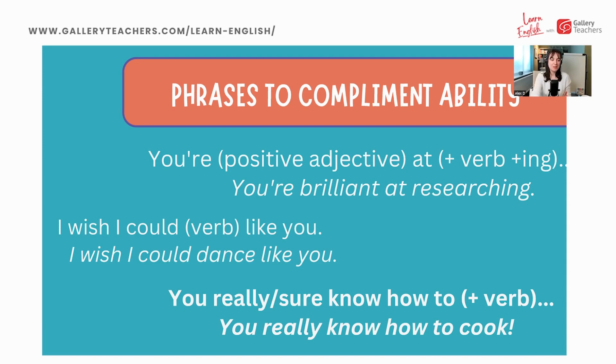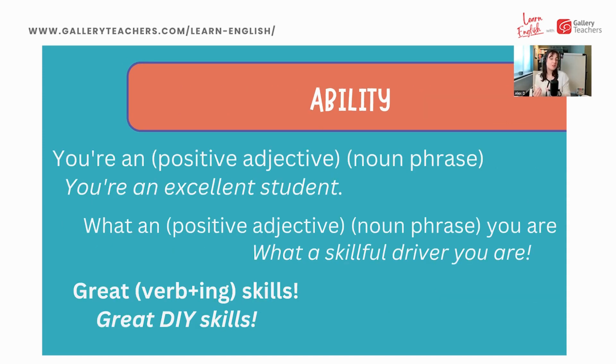Some more structures for skills and abilities: 'You're a [noun phrase]' — for example, 'You're an excellent student' or 'You're a fantastic parent.' We can also use a 'What a...' structure: 'What a [adjective] [noun phrase]' — for example, 'What a skillful driver you are.' And the more informal, better for friends and family: 'Great [verb + ing] skills' — for example, 'Great gardening skills.'